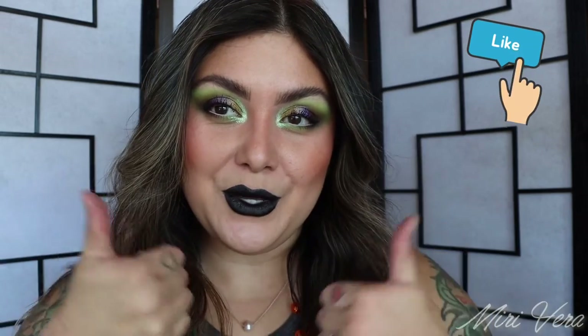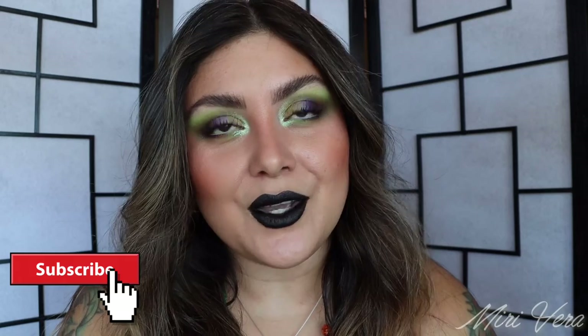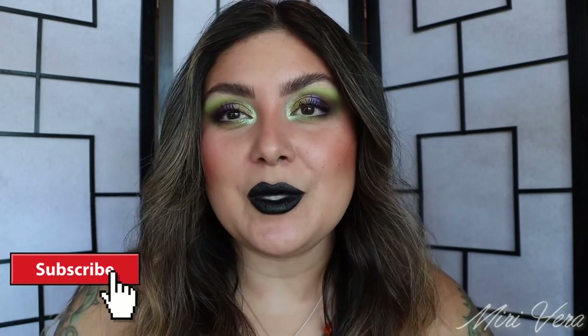Alright my lovelies, thank you so much for being here. I appreciate every single one of you — all the likes, all the comments, everything. I absolutely appreciate it. With that being said, I would love it if you gave this video a big thumbs up. I would greatly appreciate it and it would definitely help me out in the algorithm, hopefully bringing some fresh eyes to my channel. And if you haven't done so already, I would love it if you joined my small YouTube family by clicking the subscribe button. I will see you on the next video. Bye!